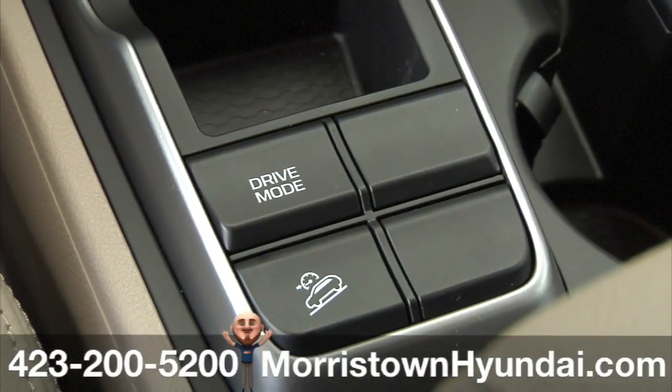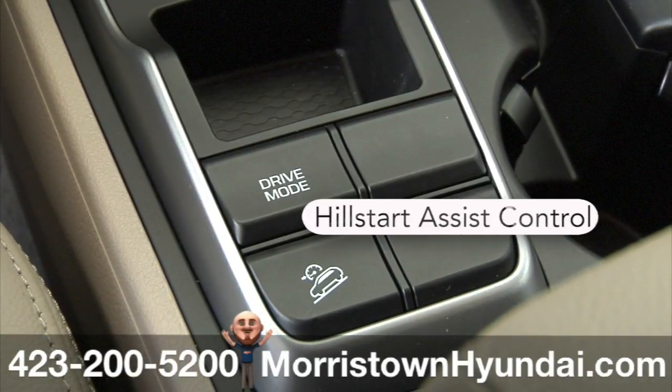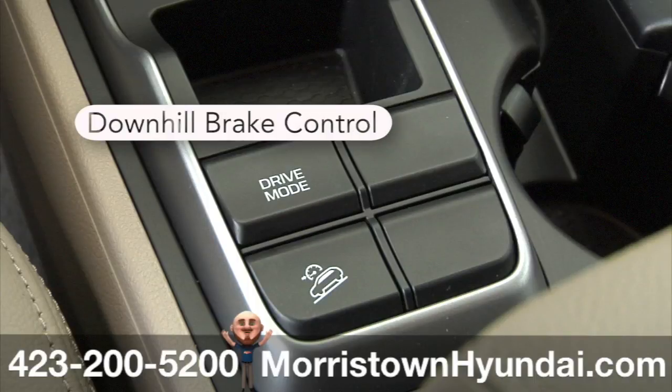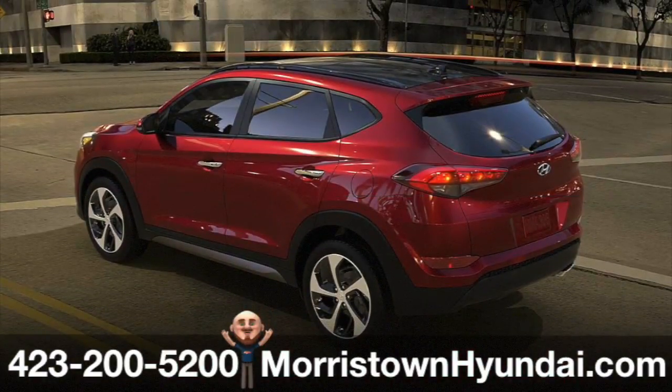Offered as options or upgrades by some competitors, Tucson's standard hill start assist control minimizes backward roll when stopped on steep hills, while the downhill brake control helps you maintain control when you're slowly descending down a steep hill. This 2016 Tucson raises the standard of safety.